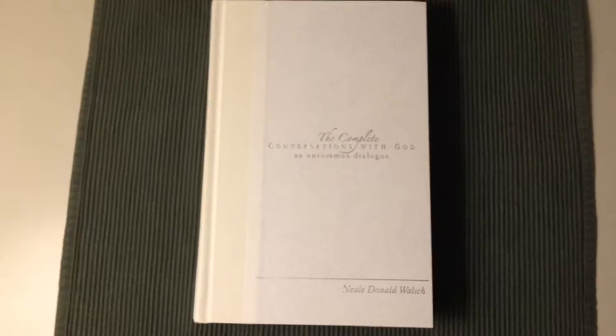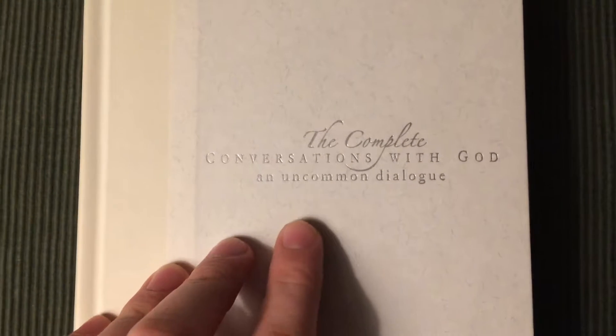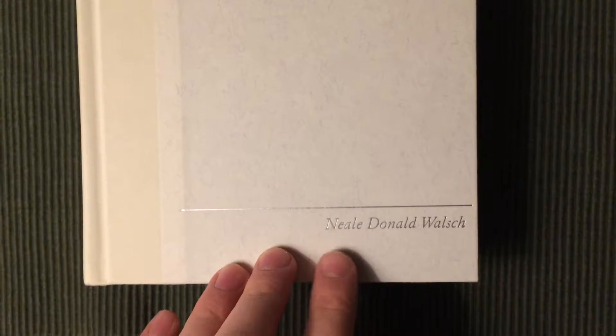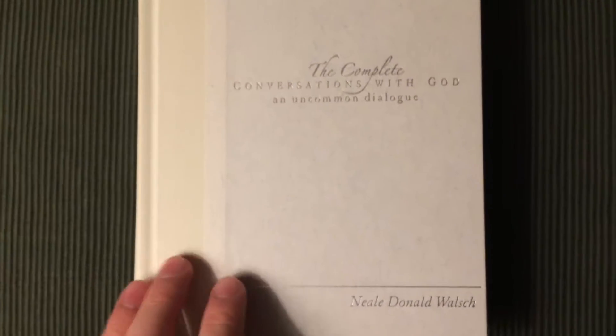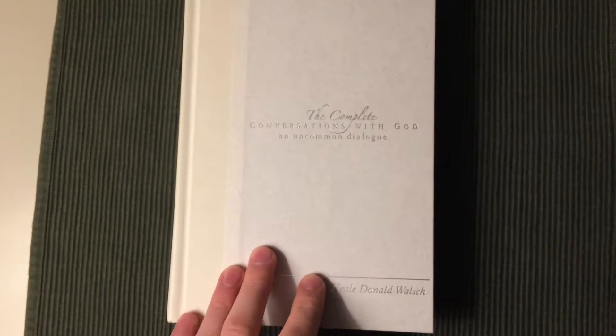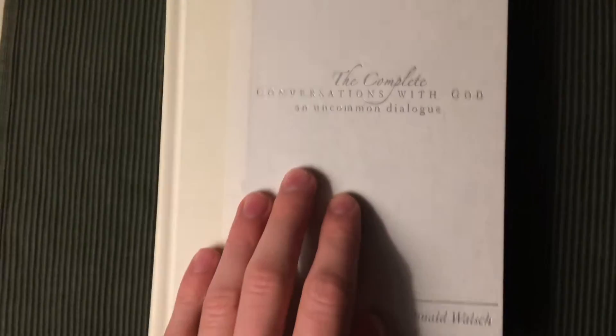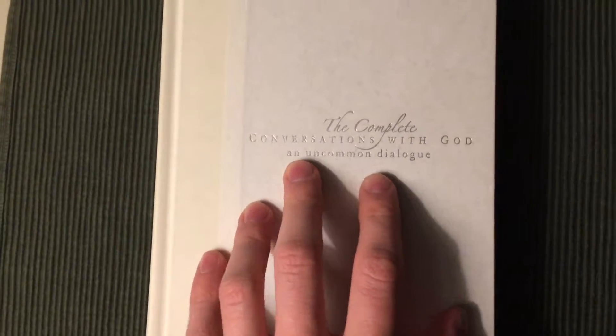Hello and welcome to Pontus Presents Stuff episode 14. Here I have The Complete Conversations with God by Neil Donald Walsh, published by Putnam and Hampton Roads. This edition contains books 1, 2, and 3 in Neil's Conversations with God series.